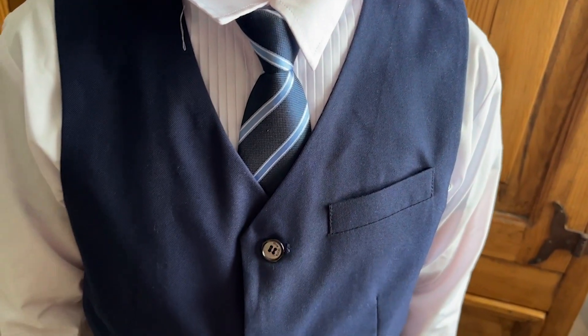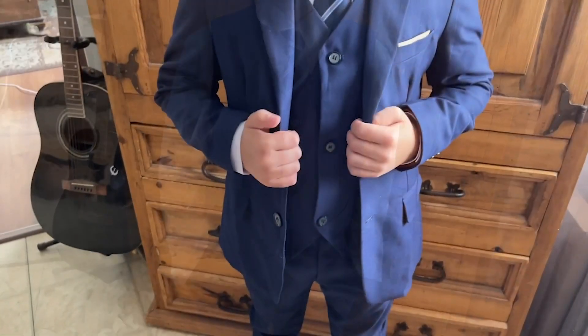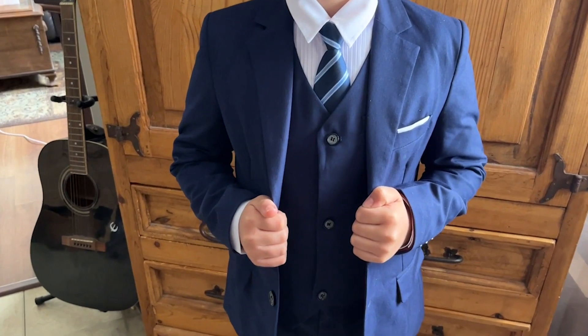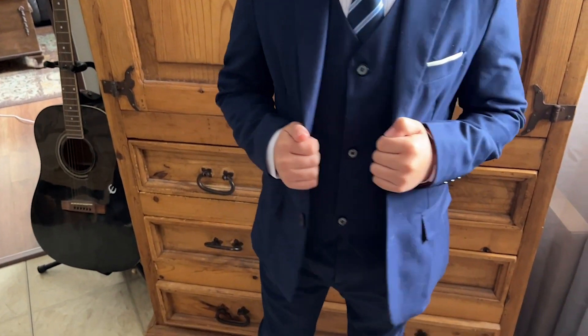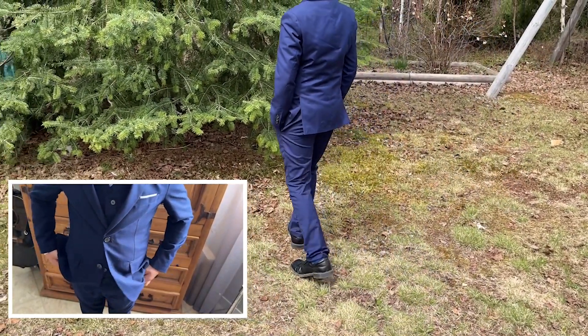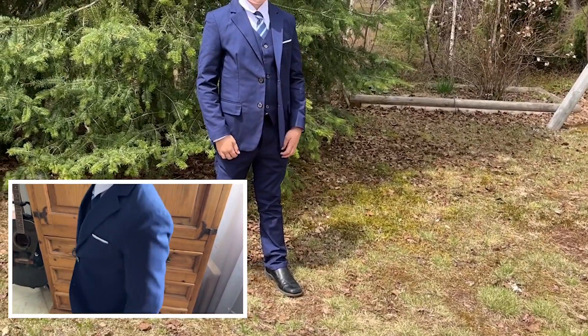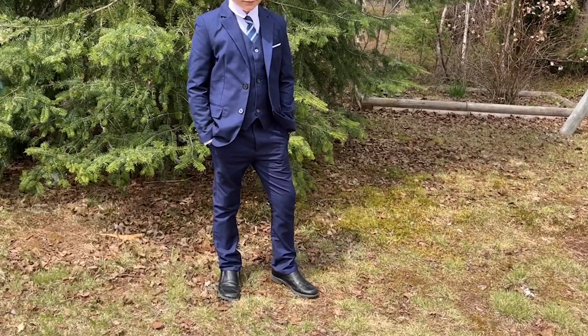Even though this looks fantastic with just the vest, check out the difference with the jacket. How extra sophisticated and classy does my handsome boy look now? He loves wearing it — it makes him feel like such a big boy, and he finds it so comfortable. I love the fact that it's made out of rayon and polyester, so it's going to be easy to wash and wear.